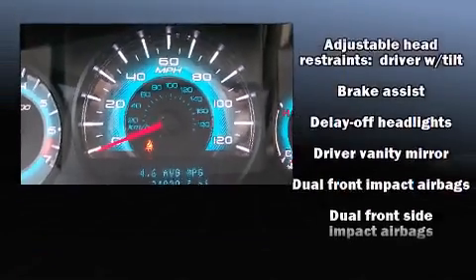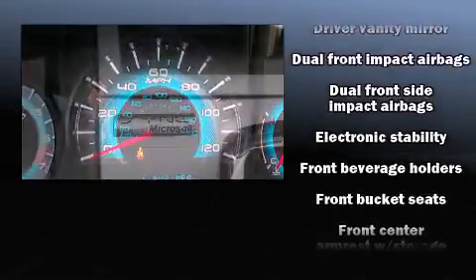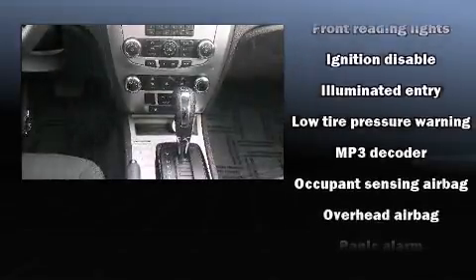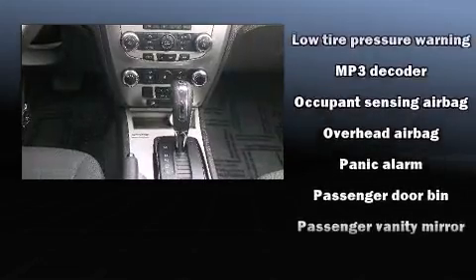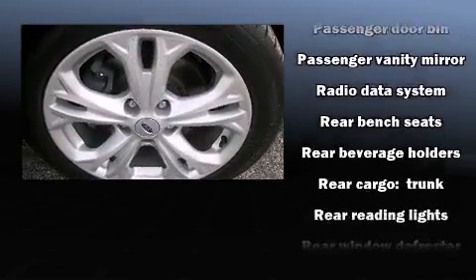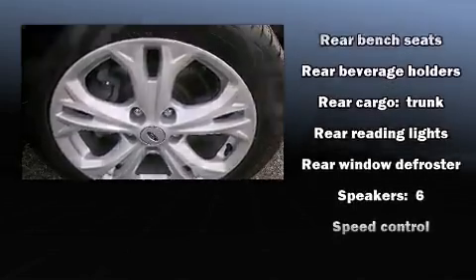Remote keyless entry and a premium sound drive with six speakers provide you and your passengers a sensational audio experience. Take assurance in side curtain airbags providing head protection in the event of a severe collision.